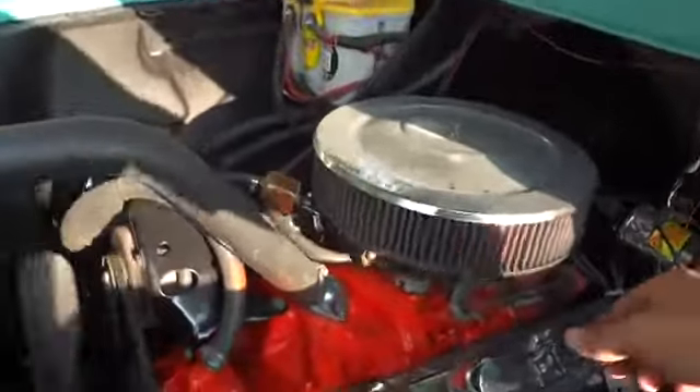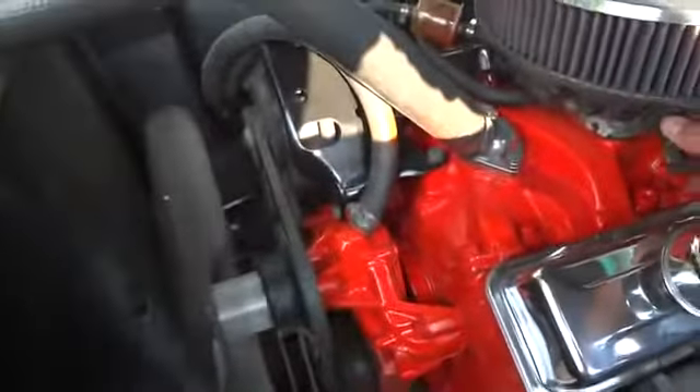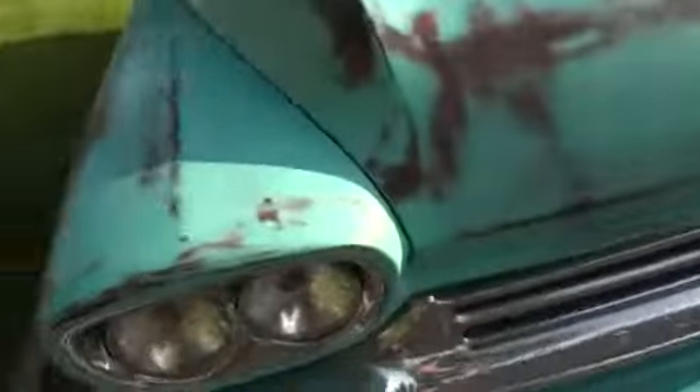Very nice running V8 motor. Nice gaps on the hood — body lines are very straight.